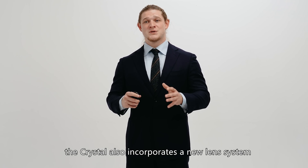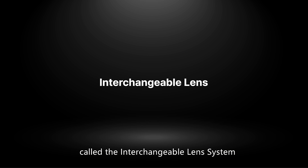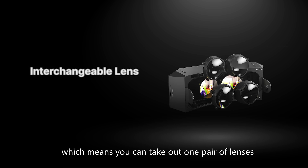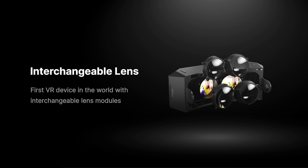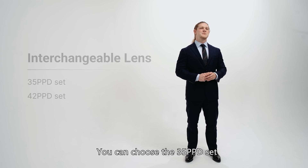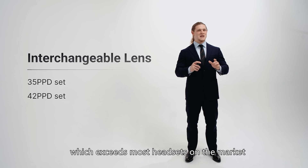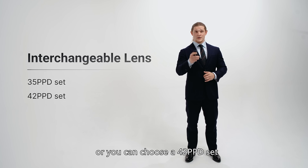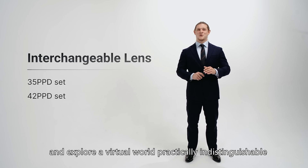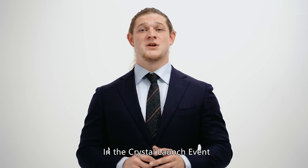The Crystal also incorporates a new lens system called the Interchangeable Lens System. The name is self-explanatory — the lenses are fully interchangeable, which means you can take out one pair of lenses and swap in another pair, each pair providing a unique visual experience. You can choose the 35 PPD set and try out a 140-degree diagonal field of view, which exceeds most headsets on the market. Or, you can choose a 42 PPD set and explore a virtual world practically indistinguishable from the real world in terms of visual clarity, at a lower field of view.